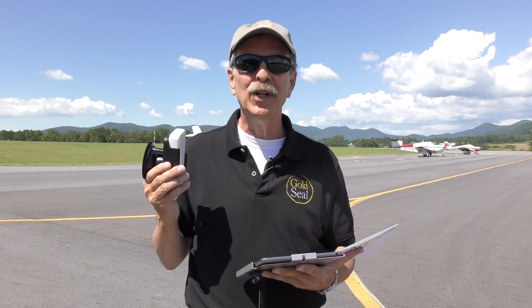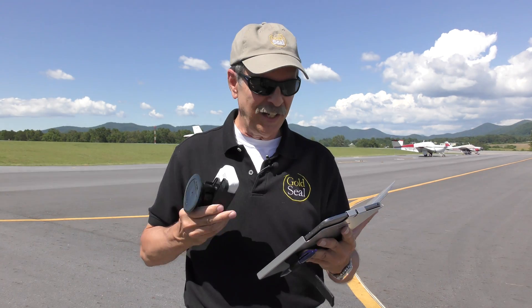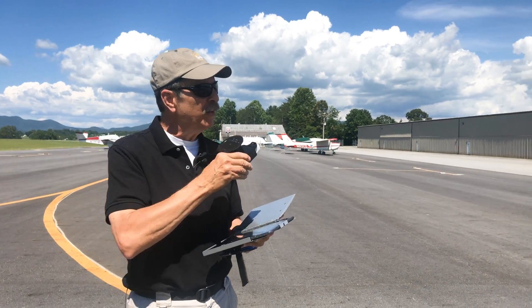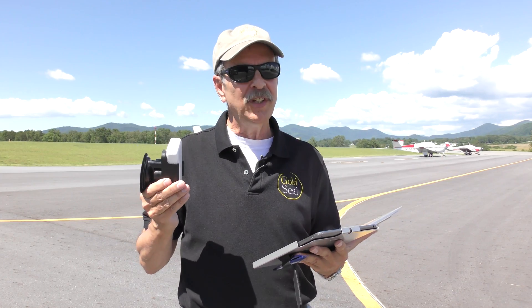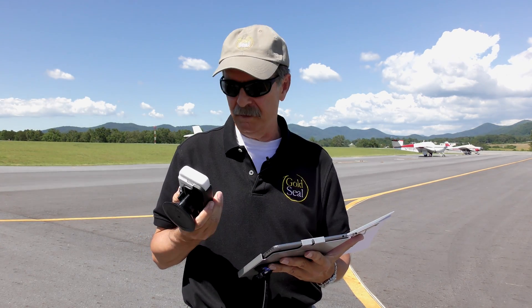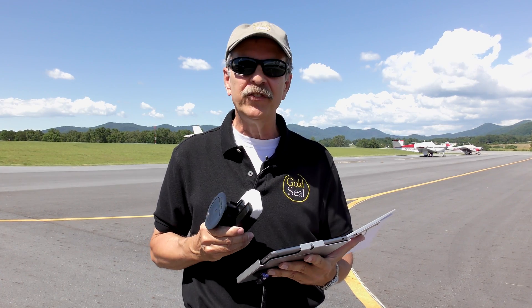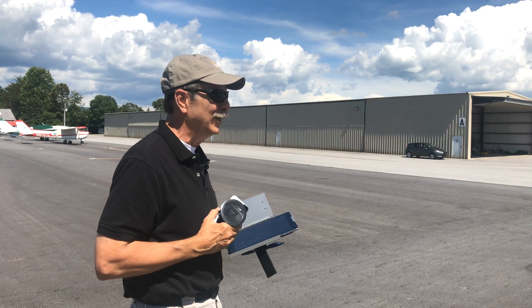Hi everyone, I'm Russ Still. We're at the Blairsville Airport in the beautiful North Georgia mountains, and our mission today is to take up ForeFlight coupled with the Stratus 2S to see how these mountains resolve using ForeFlight synthetic vision. If you've never seen the synthetic vision before, it is amazing — it's just like having a Garmin PFD right on your iPad. We're going to hang a camera on the wing of the airplane so we can show these things side by side and see how the two resolve. So let's hop in the airplane and get going.